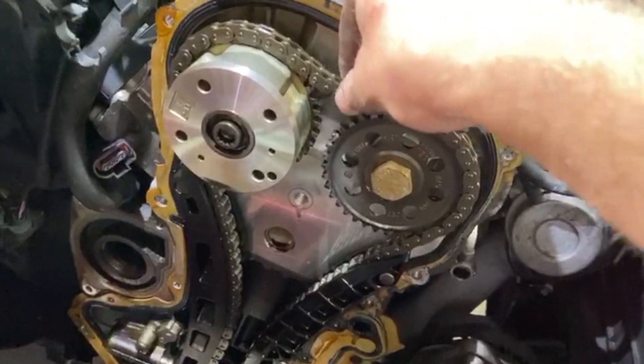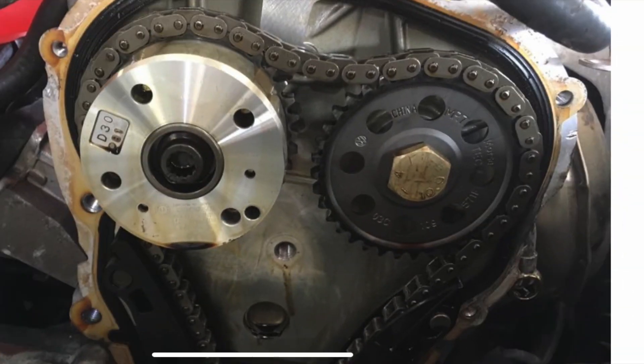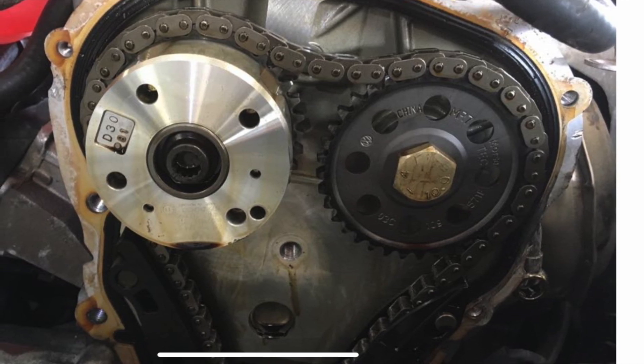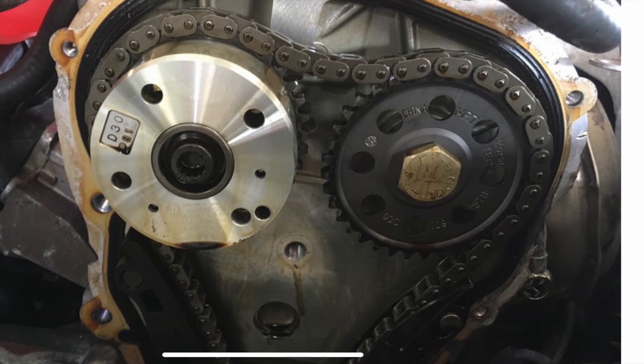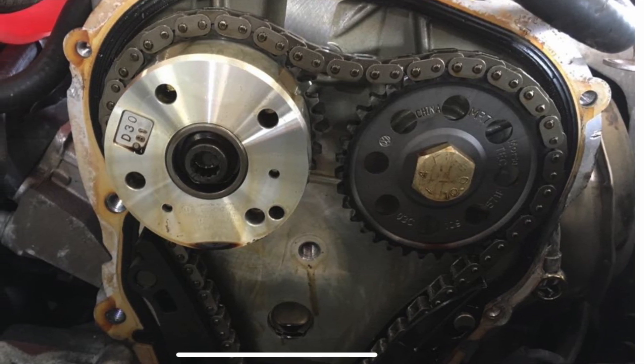Through excess mileage, the chain gets hot, it stretches, causes the pulleys to jump, throws the timing out — which throws out the relationship between your cam position sensor and your crank position sensor. Hence, you get the fault code P001600.